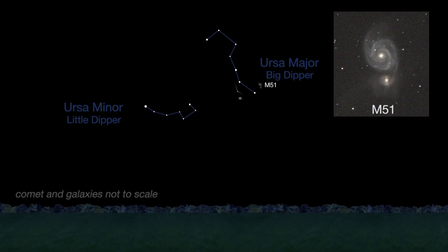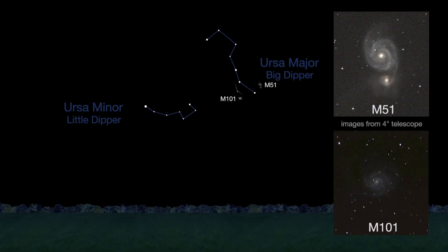M51, the Whirlpool Galaxy, and M101, a fainter spiral galaxy.